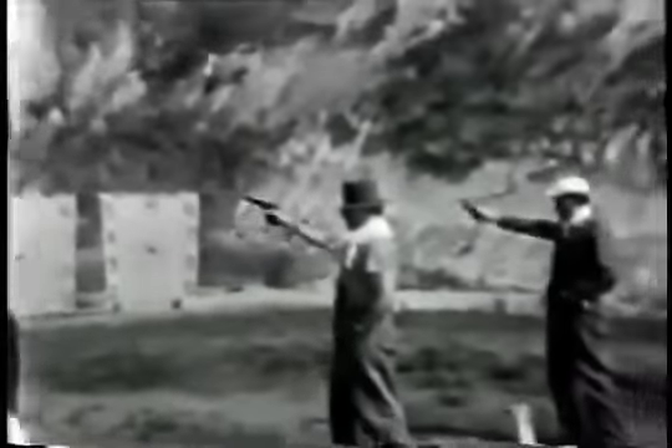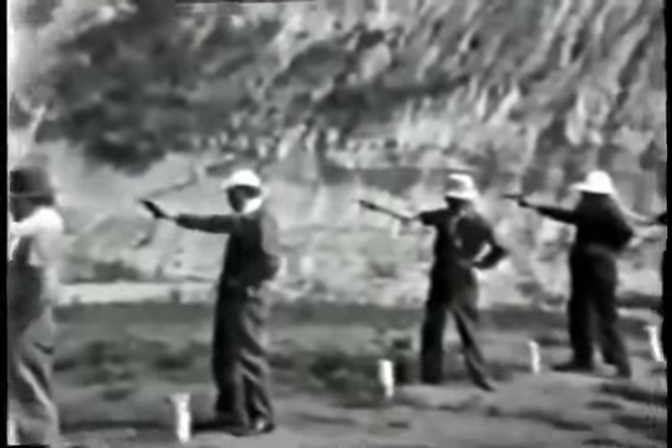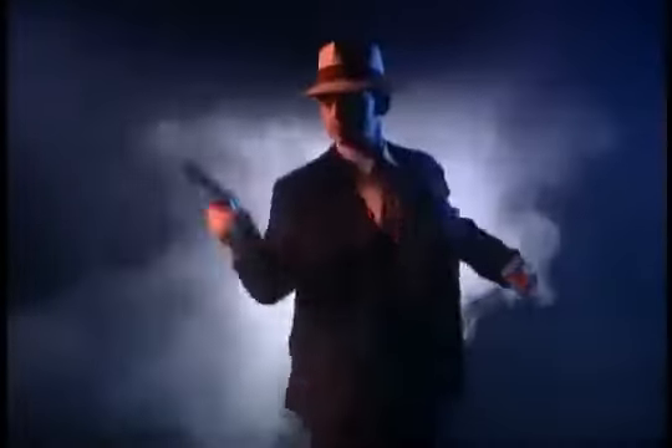On the home front, it was the weapon of choice on both sides of the law. FBI agents carried the Colt .45 in the 1920s and 30s. Public enemy number one, John Dillinger, after being shot by FBI agents in a gun battle, died with a Model 1911 in his hand in Chicago in 1934.